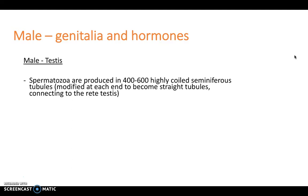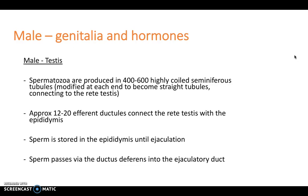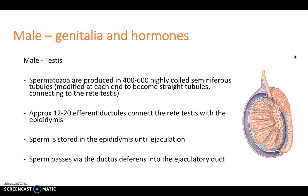The spermatozoa are produced in 400 to 600 highly-coiled seminiferous tubules, modified at the end to become straight tubules, then to the rete testis and eventually to the vasa efferentia, where they will travel to the urethra. Approximately 12 to 20 efferent ductules connect the rete testis with the epididymis, and sperm is stored in the epididymis until ejaculation. Sperm passes via the ductus deferens into the ejaculatory duct and is excreted out of the penis.